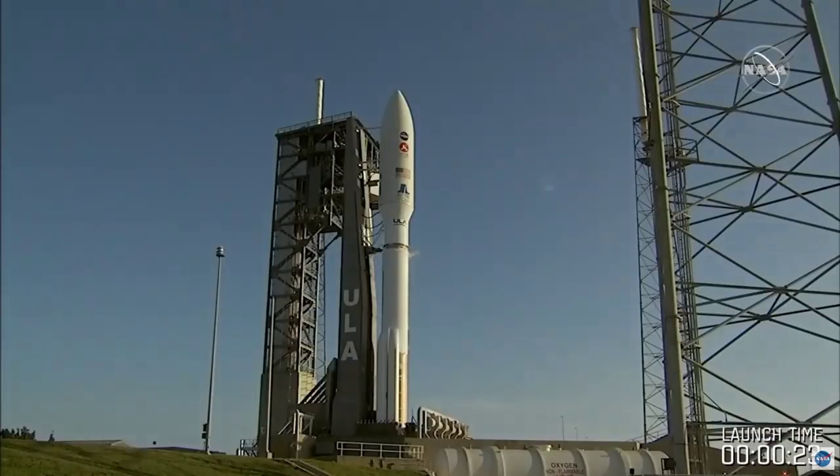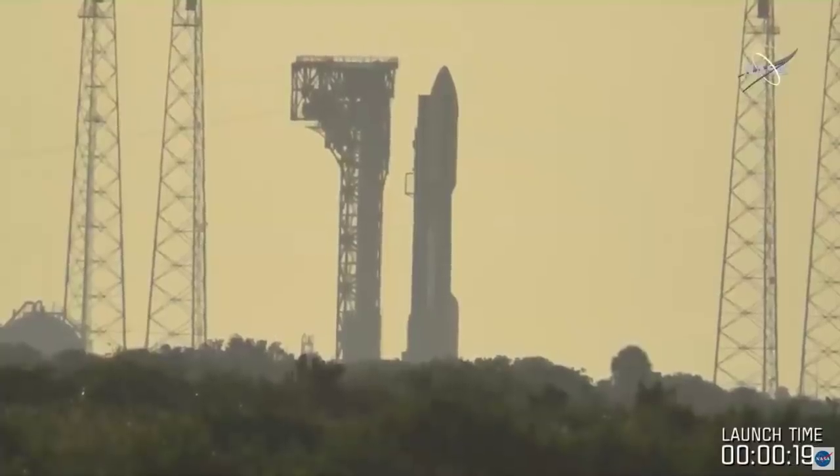Status check. Go, Atlas. Go, Centaur. Go, Mars 2020. There we go. We are ready to go — liftoff this morning, Joshua.